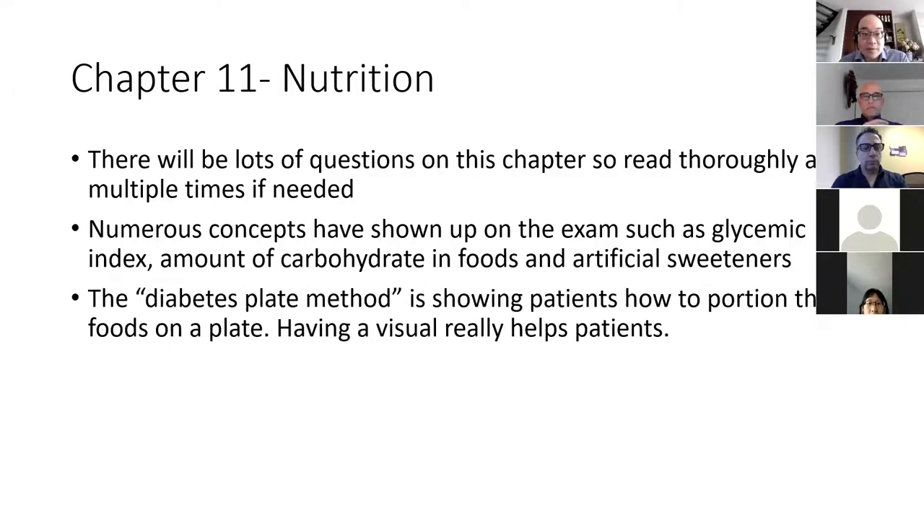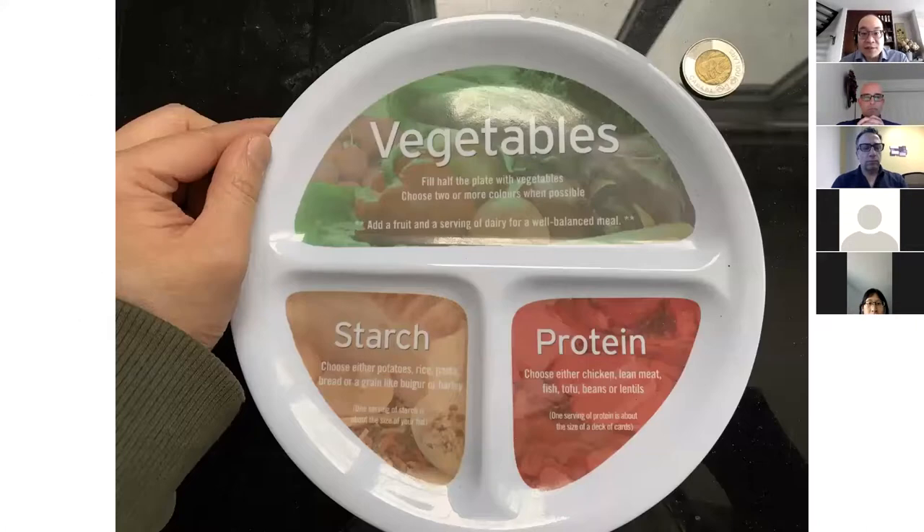The diabetes plate method is a great way of showing patients how to portion their foods on a plate, and having a visual really helps. I got this plate from a website called Diabetes, which used to sell educational tools. The makers of OneTouch do have a bunch of these plates in stock, so if you want one in your pharmacy, just email me your name and the address where a drug rep can drop it off. Patients really like having these visual tools to see how much protein and starch they should have.